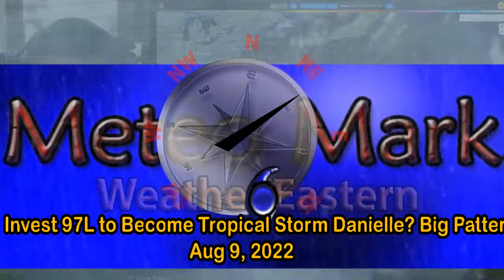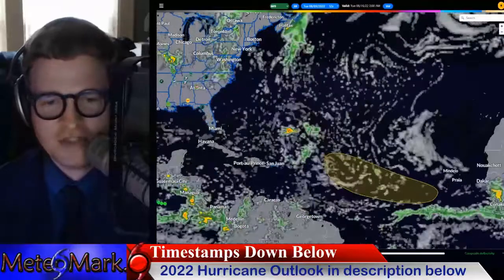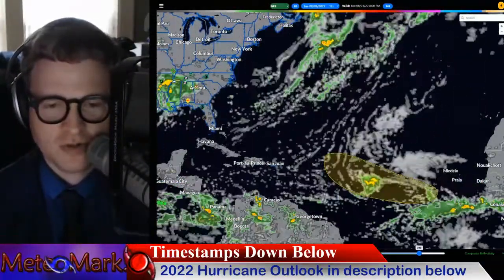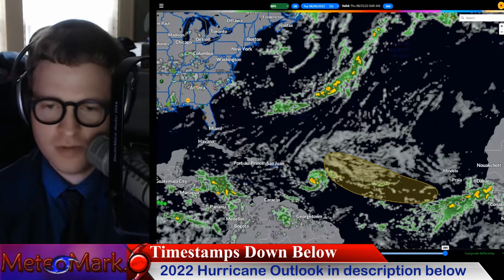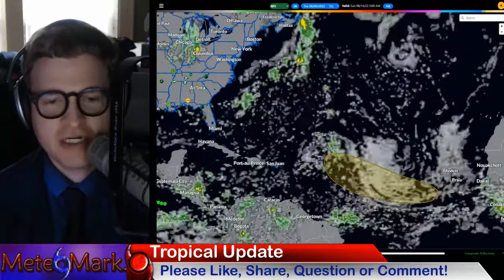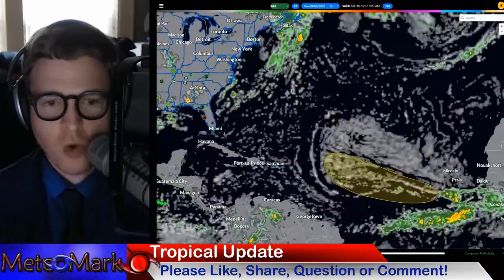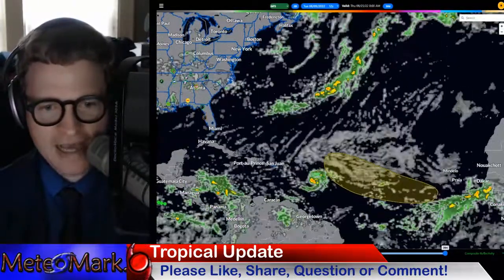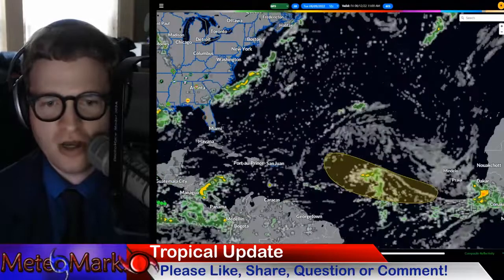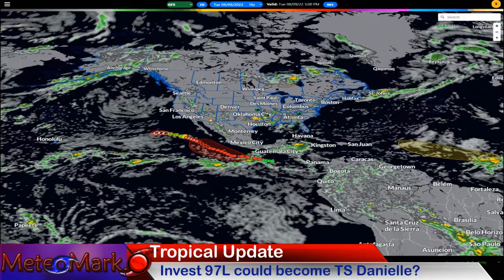Good day everyone, meteorologist Mark Molnar here. The tropics are heating up as we now officially have Invest 97L. Is this going to be the one that becomes Tropical Storm Daniel this week or next week? We'll break all the modeling data down for you. We also have Hurricane Howard in the eastern Pacific, a few other systems in the Pacific, and what's going on with this major pattern shift across North America — will it lead to more severe weather, and how long will the cool snap last across the east?